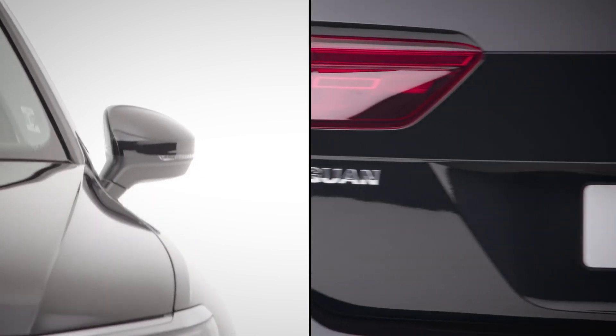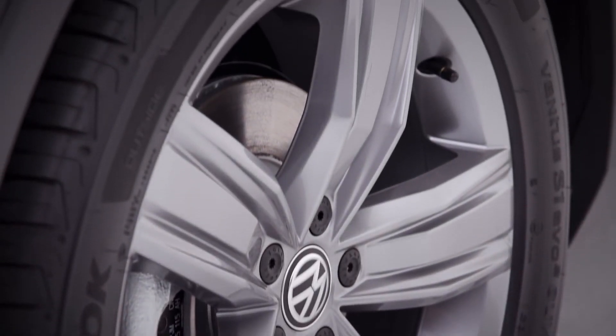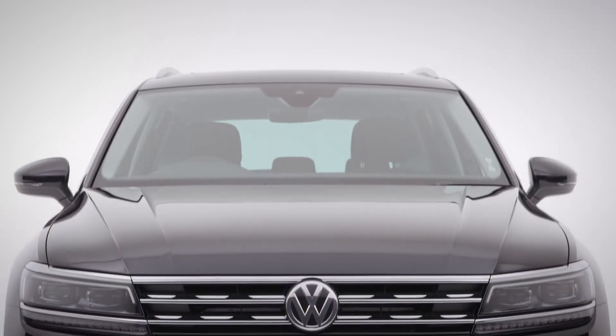So this is your Volkswagen Tiguan SEL. Stylish and luxurious with sharp sculpted lines and 19-inch Victoria alloy wheels. Well done, you've made the right choice.